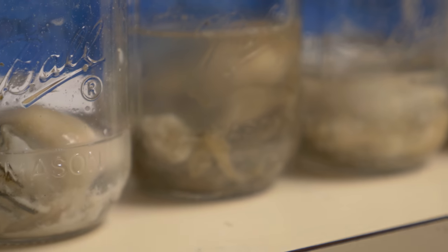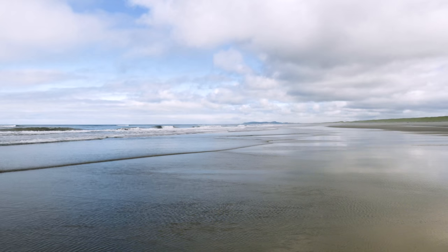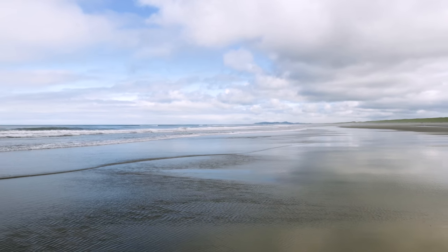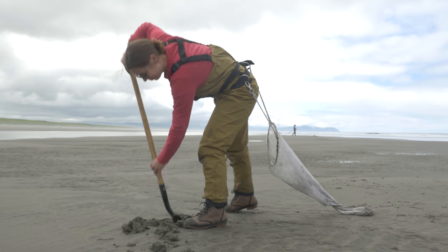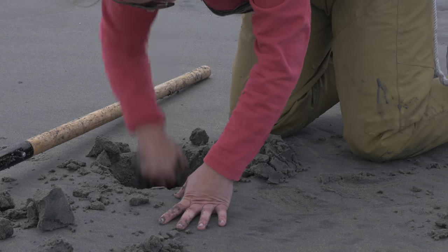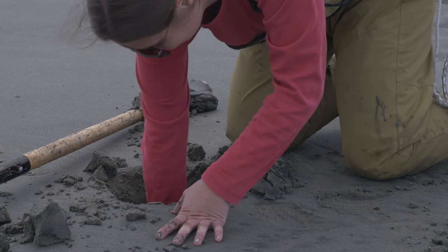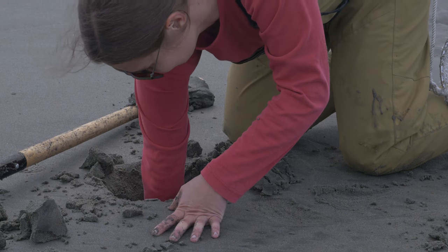We're also trying to see if there's a geographical gradient, which is why we're sampling nine razor clam sites and five oyster sites along the Oregon coast to see if there are hot spots. Another goal is to determine if there's a temporal component in the differences of microplastic concentrations, so we've sampled in the spring of 2017 and then again in the summer to see if there's a difference. Razor clams live in the sandy beach environment and oysters are grown more in the estuarine environment.